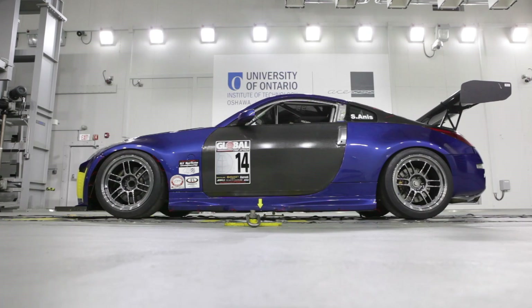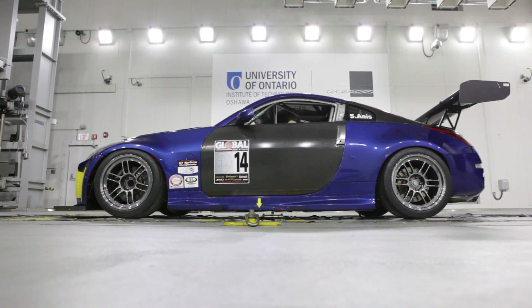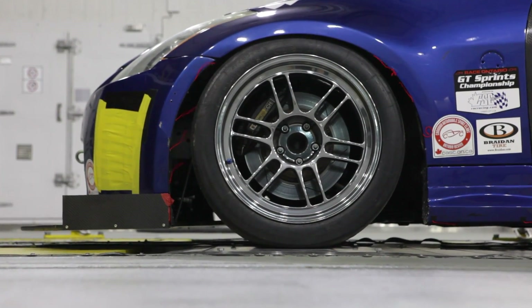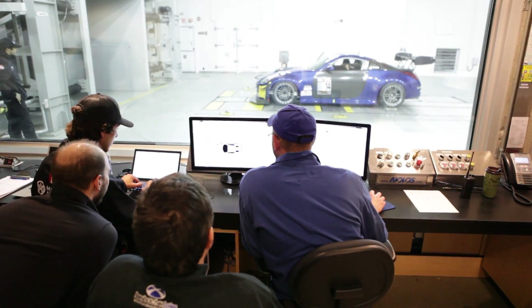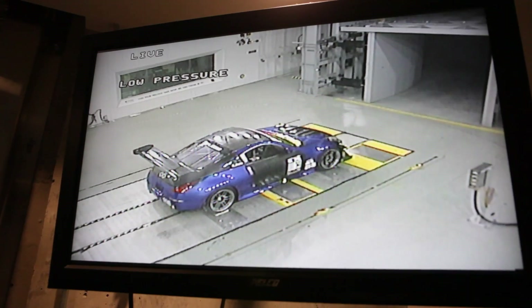Sasha's overall takeaway: for the amount of money spent racing, it doesn't make sense — if your car generates any downforce — to not seek out a facility like this. As for cost, wind tunnel testing at ACE runs $2,000 an hour. That may sound like a lot, but comparable wind tunnels typically cost three to five times this — if you can even get in the door — making ACE in Oshawa, Ontario a relative bargain.